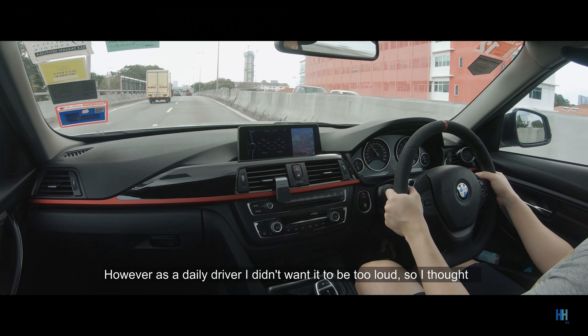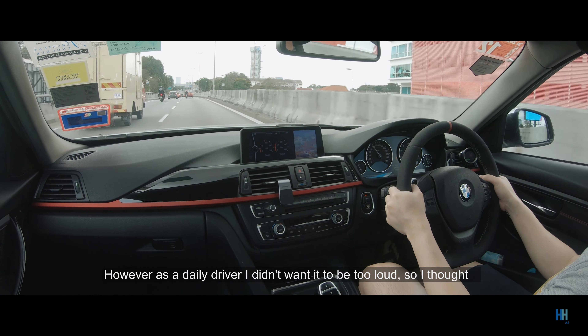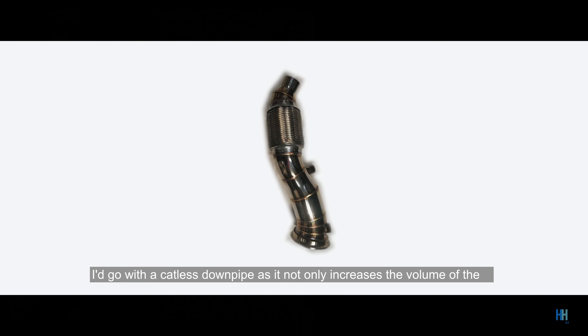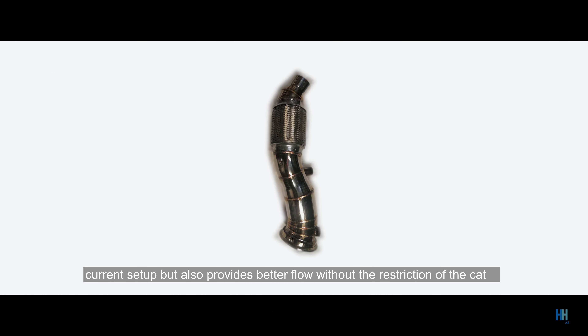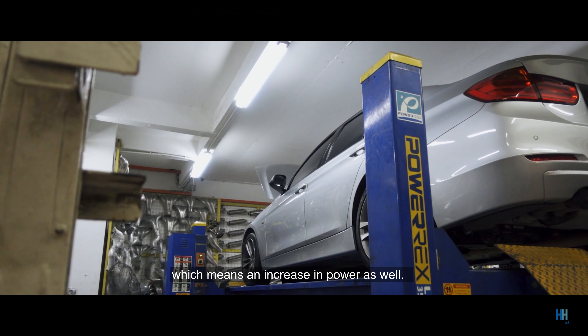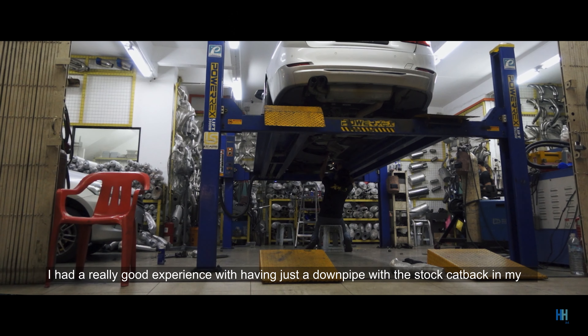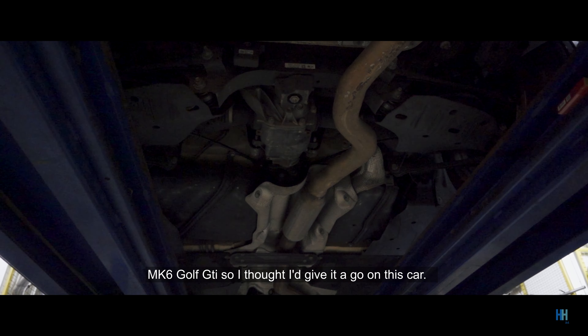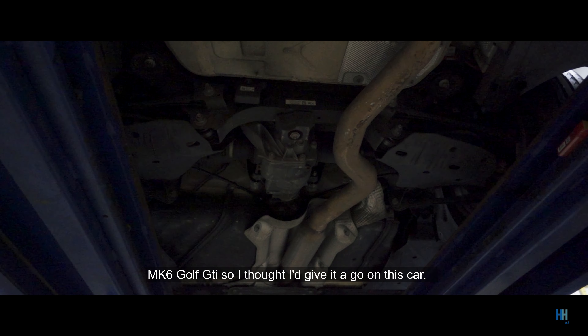However, as a daily driver, I didn't want it to be too loud, so I thought I'd go with a catless downpipe — it not only increases the volume of the current setup, but also provides better flow without the restriction of the cat, which means an increase in power as well. I had a really good experience with just a downpipe and a stock catback on my Mk6 Golf GTI, so I thought I'd give it a go on this car.